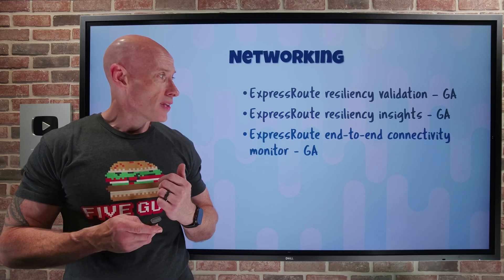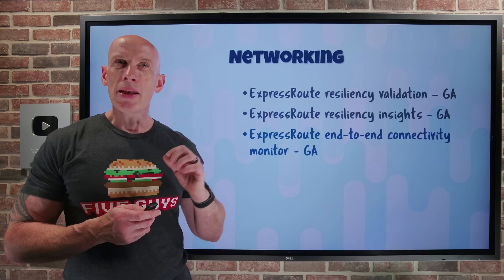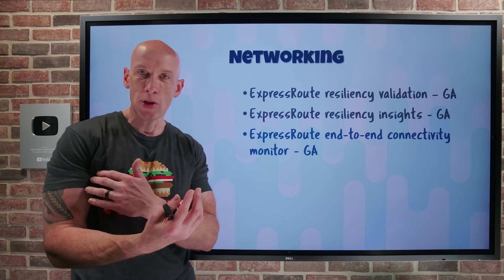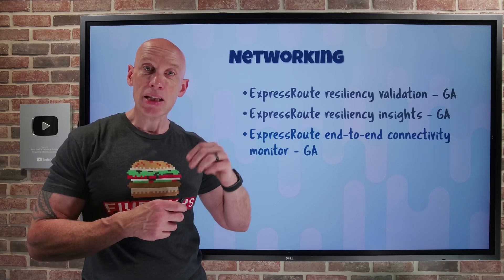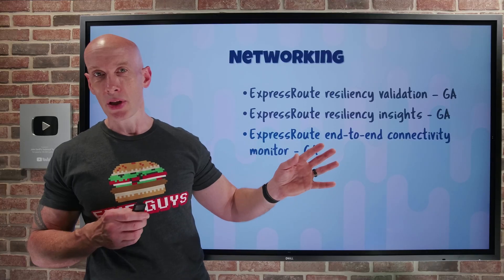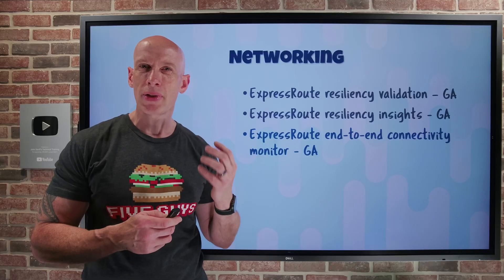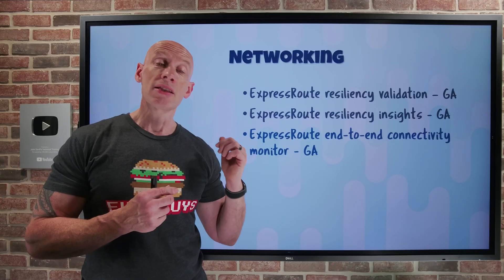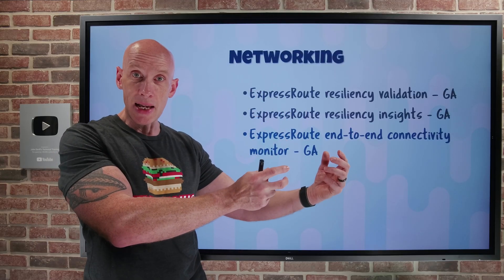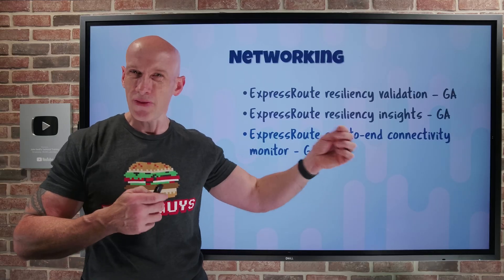ExpressRoute end-to-end connectivity monitor has also gone GA. As you create or update ExpressRoute connections, you can now enable the connection monitor as part of that experience — rather than a separate configuration step post-setup, monitoring will be active from day one. It still requires an Azure virtual machine and on-premises endpoints to monitor and test that end-to-end connectivity.